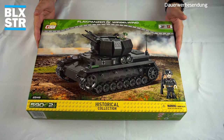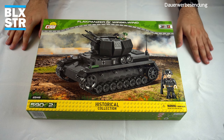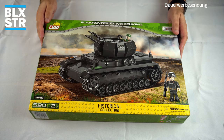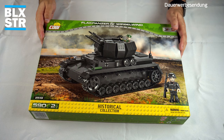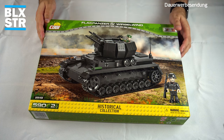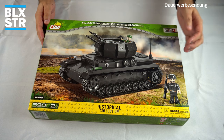Da haben wir unseren schönen Hochglanzkarton von Cobi – bitte die Falten nicht wundern. Hier haben wir unseren schönen Panzer 4 mit dem Aufbau der Vierlingsflak, der 2-cm-Flak 38. Wir haben hier zwei Minifiguren: einmal einen Grenadier und hier einen Luftwaffensoldaten. Den Luftwaffensoldaten finde ich etwas fraglich, denn der Kragenspiegel ist schon richtig für Flakartillerie.